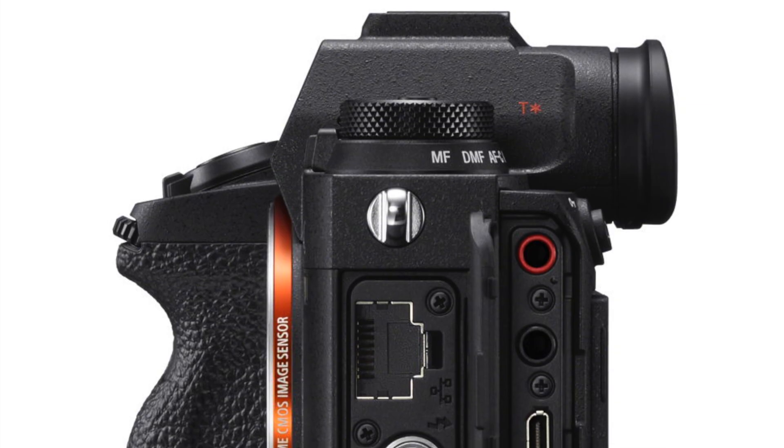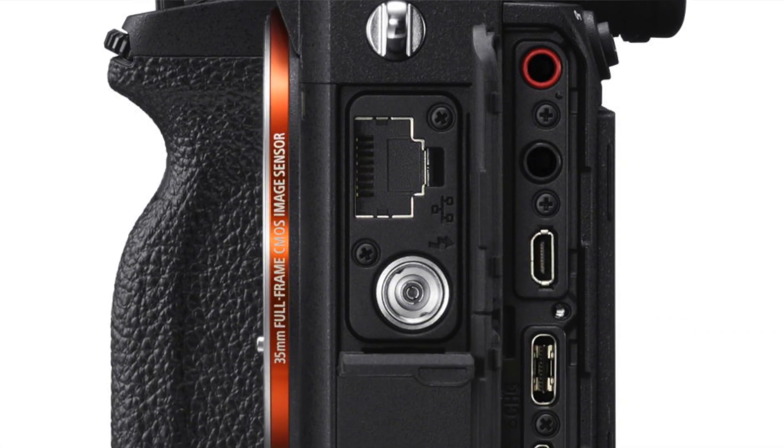Another speed tweak comes to continuous shooting. While the A9 II still maxes out at 20 frames per second with no blackout, the mechanical shutter has been doubled from 5 fps to 10 fps, and benefits from anti-flicker detection to ensure clean, bright exposures. The shutter is now rated to 500,000 exposures. It still has in-body stabilization, now boosted to 5.5 stops. The EVF and LCD are unchanged but excellent. Both SD card slots now support UHS-II for faster write times.